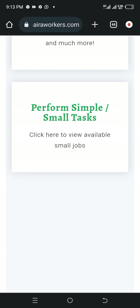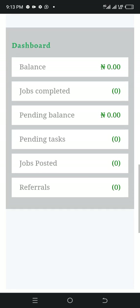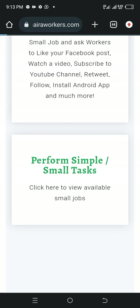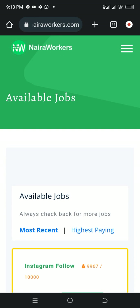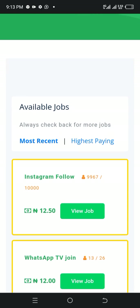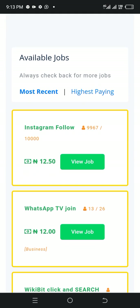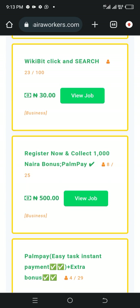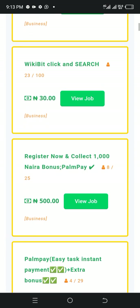Perform a simple task here. Click here to view available jobs. This is my dashboard, so I'm going to click here now to see some of those available jobs. I clicked here — you can see what I just said: Instagram follower jobs. All you need to do is view a job and see what they want you to do. Let's see one of the highest paid jobs in this place.